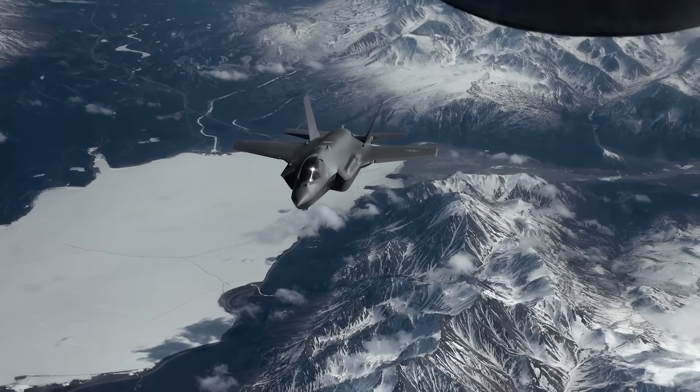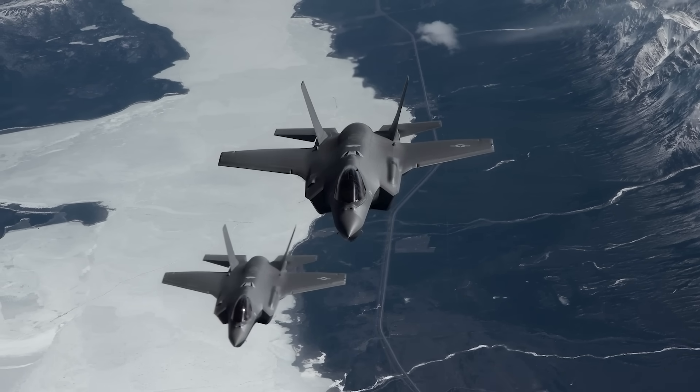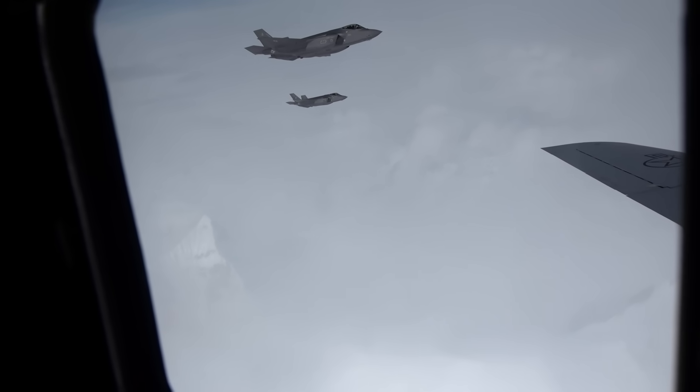So does America have an F-35 kill switch? Almost certainly not. Without sifting through each of those 8 million lines of code we can't say for sure, but it just generally wouldn't make much sense to have one. Because the truth is, America doesn't need a kill switch to shut down people's F-35s.